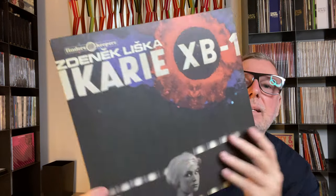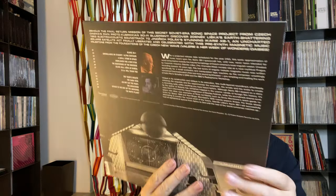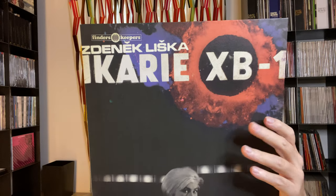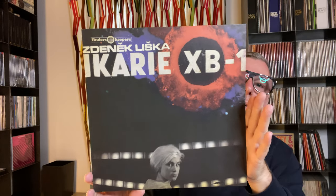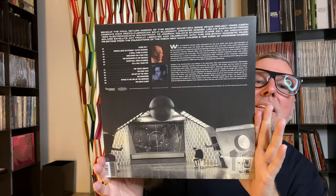Stenek Lischka — again a beautiful cover. This is a movie score: 'IKARI XB 1.' Probably one of those Criterion edition candidates. Beautiful.